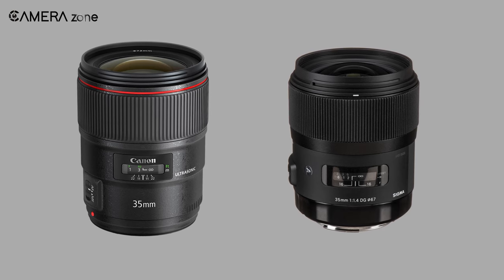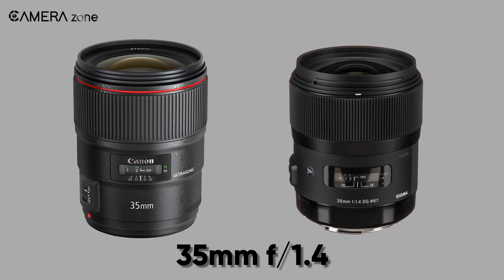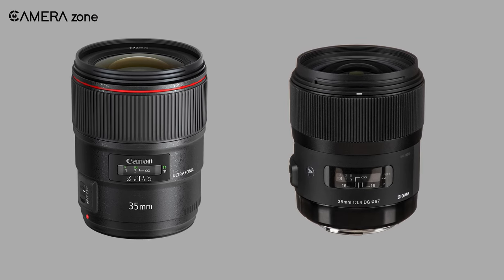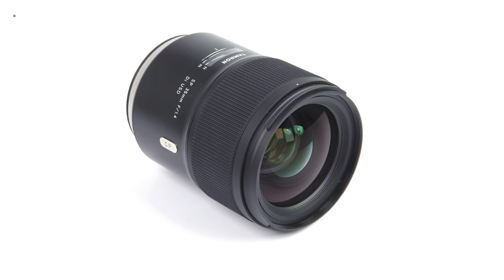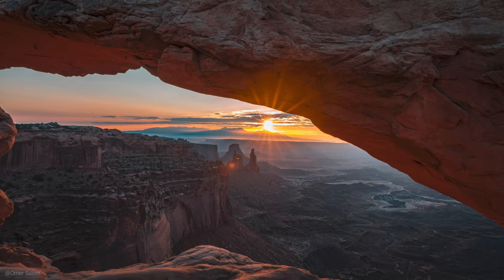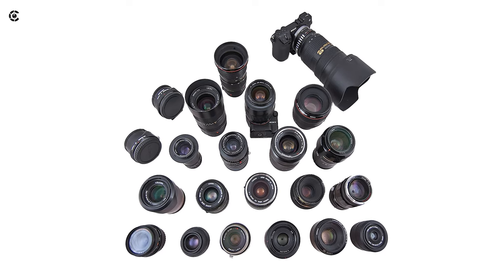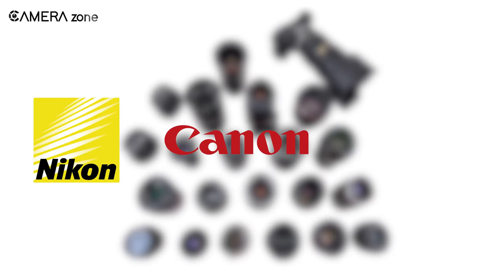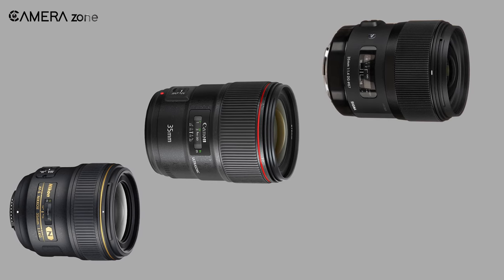We would recommend you take a 35mm lens with an aperture of f/1.4 along with you on your tours. It is a high-end lens with a wider aperture that lets more light into the sensor, resulting in improved images. We would also recommend you choose a 35mm lens from Nikon, Canon, or Sigma, as they have a good reputation in the market for manufacturing quality lenses.